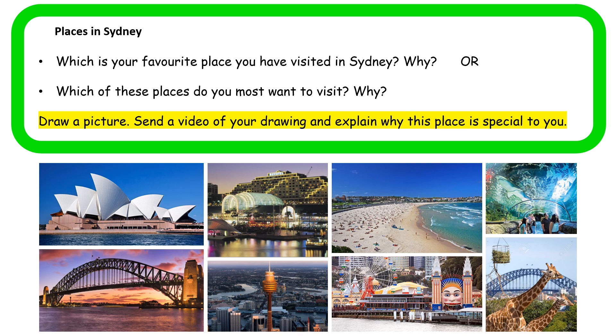And then once you've drawn your picture, we'd love it if you could make a video showing us your drawing and explaining why this place is special to you. What is it about the place that makes it so special and makes it your favourite or a place you really want to go to? What can you do there? What special features does it have? We would love to hear about your favourite places in Sydney, boys and girls. We have a beautiful city and we're very blessed. You have a great day. Enjoy doing your geography. Bye.